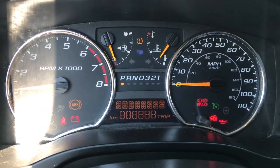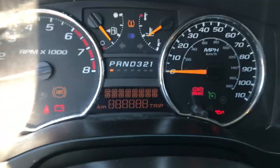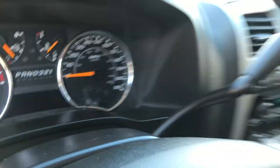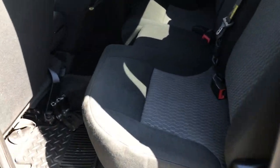Go ahead and start this thing up. Shot of the gauges here — you can see it's got 61,421 miles on it. Go ahead and take a look at the back seat here. Plenty of leg room back here as well.